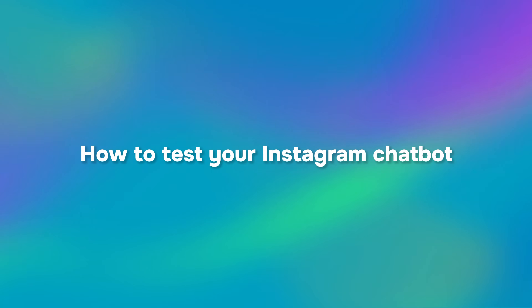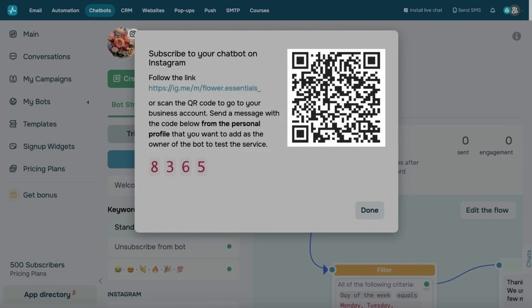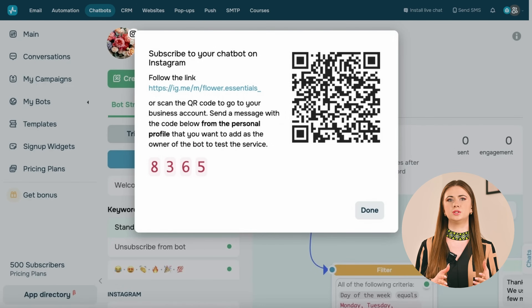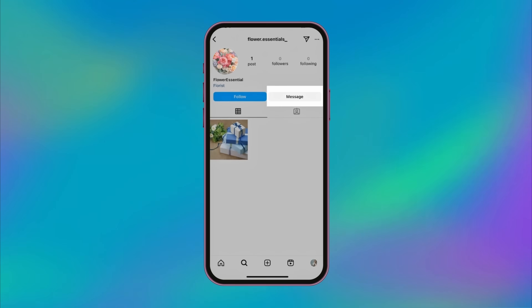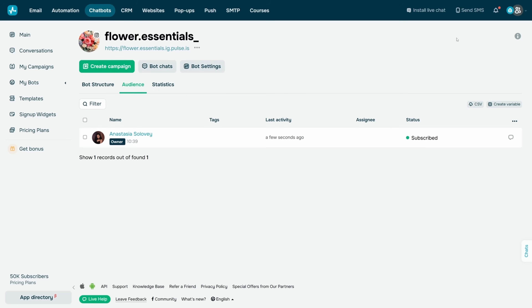To test your chatbot, you need to add a second Instagram account. Then, log in to your personal Instagram account and either scan the QR code or follow the link to your Instagram business account. Please note that the code will change when you reload the page. You need to send the current code to identify the user as the owner of your chatbot. Click Message on the profile, enter the code and send a message. If you set it up correctly, you will receive a welcome flow, and in the Bot Audience panel in Sendbot, the inscription 'owner' will be added to your contact in your chatbot audience.